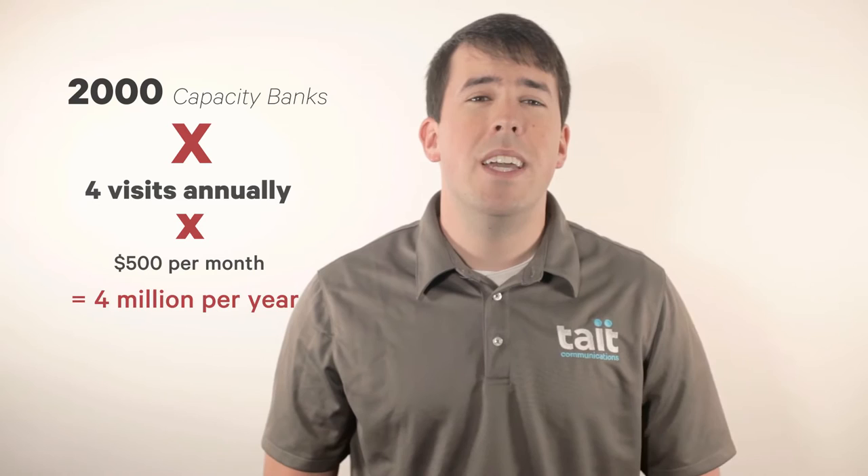On average, a truck deployment costs a utility $500. So if we do a little bit of math, 2,000 capacitor banks times 4 visits annually times $500 per visit equals $4 million in OPEX each year.